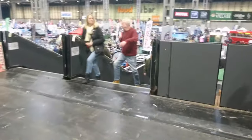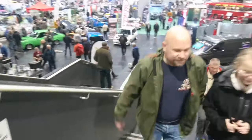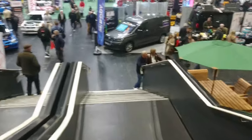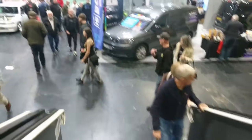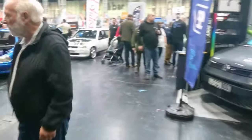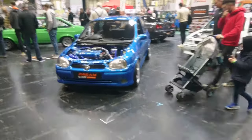OK viewers, here we are in Hall 5 — we've not actually been in this hall yet. It is very big and it will take me a while to get around here, but at least we've done most of the other halls. There are a couple of things I need to go back and do at the end because I missed them. Dream car giveaways — course B.